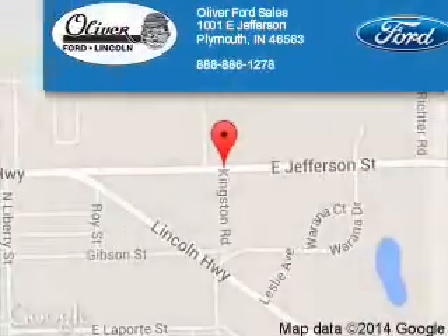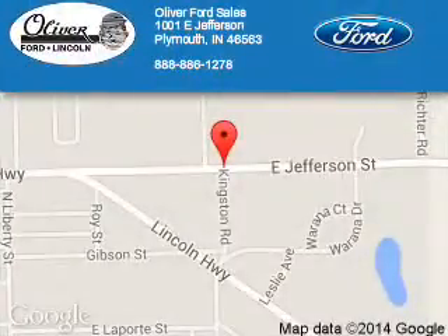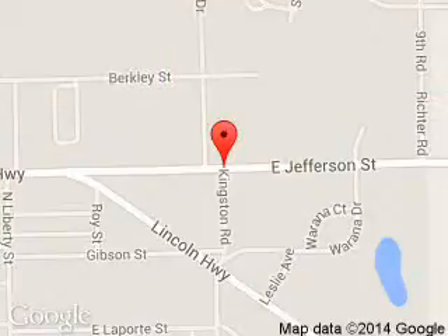Oliver Ford Sales is dedicated to doing everything possible to ensure that the experience you have selecting your next vehicle is a pleasant one. We are located at 1001 East Jefferson, Plymouth, Indiana, 46563. Thank you.